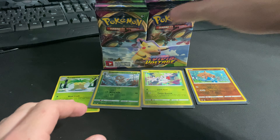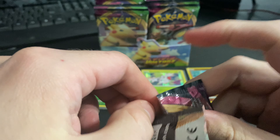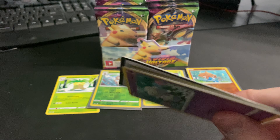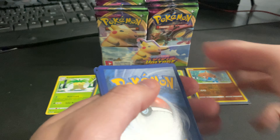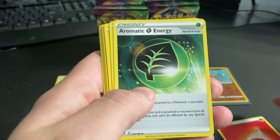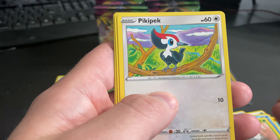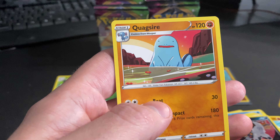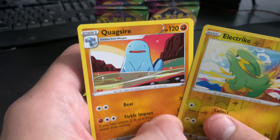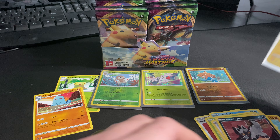Pack number three. Got this on Amazon at a pretty good price — $120 — and it was supposed to be delivered in mid-January but it came right before Christmas, so a nice little surprise gift. Electrode reverse hollow, Quagsire non-hollow rare. Alright, two non-hollow rares and a hollow rare.